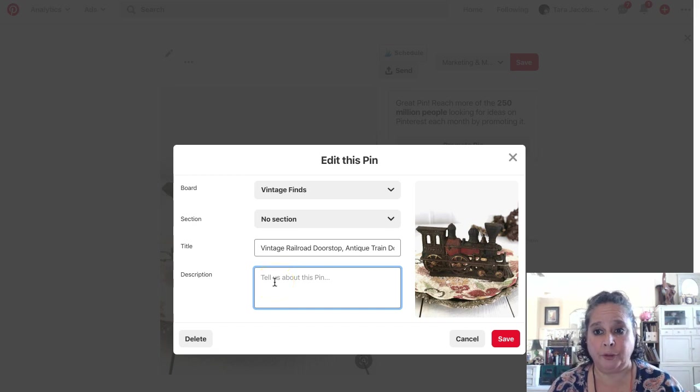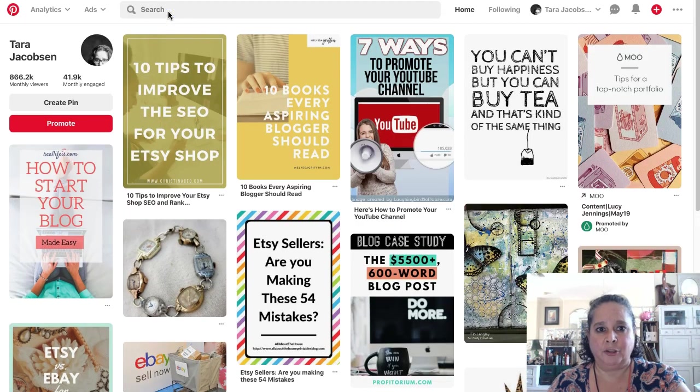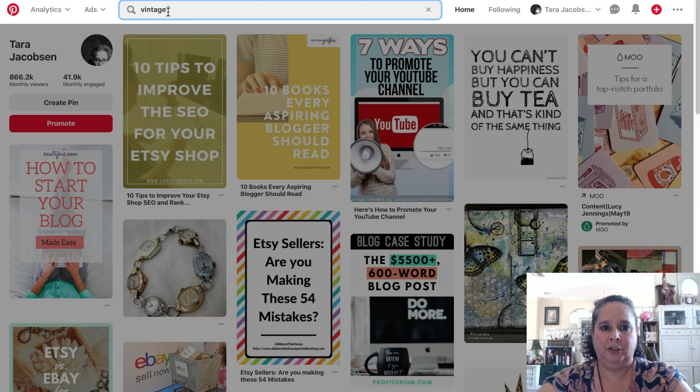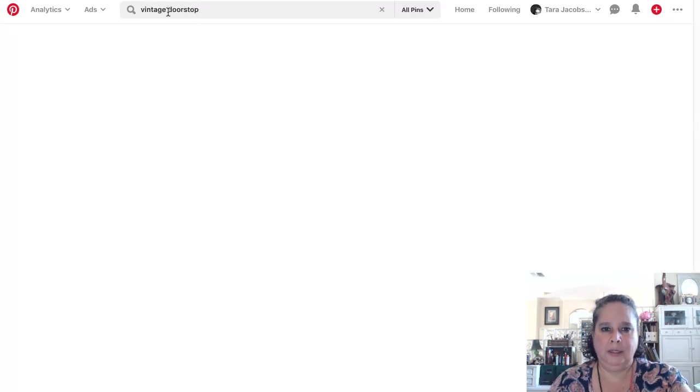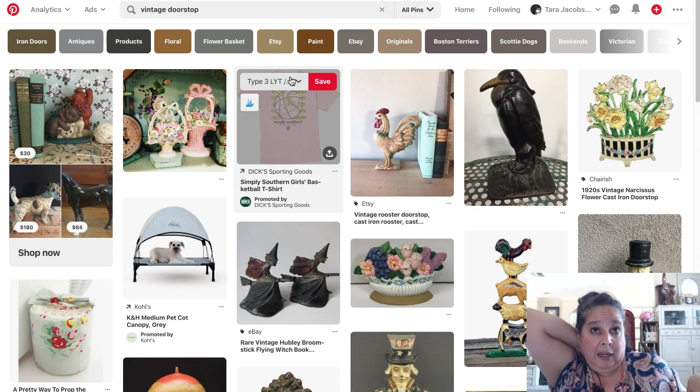Now we're going to go to my description that I've already — you will have already written this, right? But I'm going to do it real quick. This is not an in-depth description tutorial — there's a whole separate video for that. But I'm going to go to Pinterest and say, first off, factually what it is: vintage doorstop. This could be for you — it could be gold necklace, handmade soap, whatever you're selling.